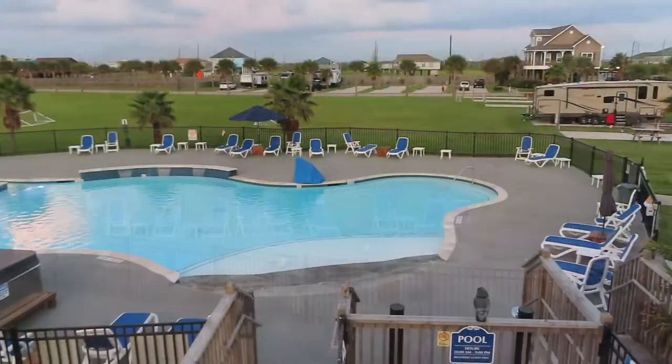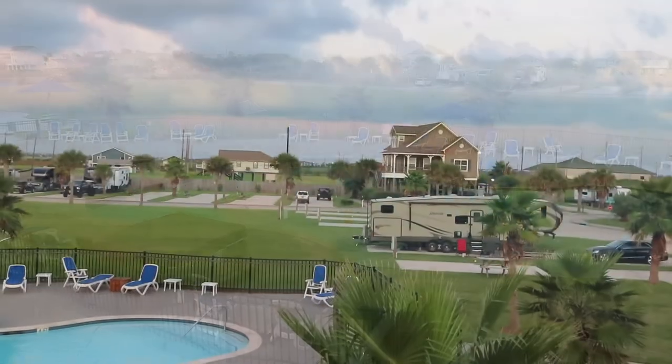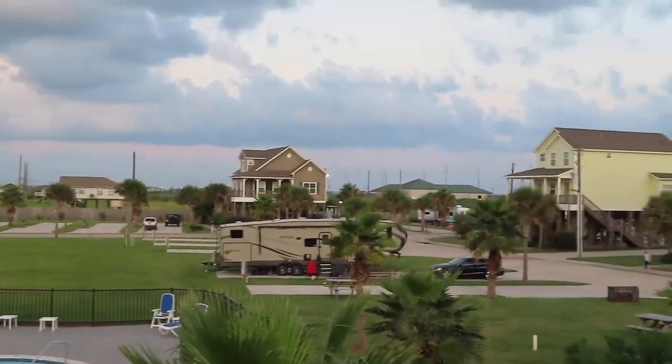Let me walk over there. It's a good sized pool — a lot of people use it during the daytime. From here you can see pretty much the whole park.